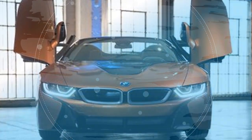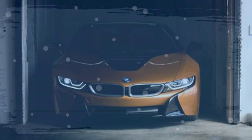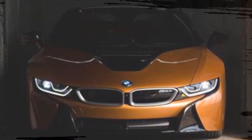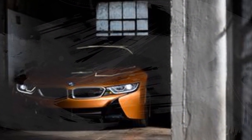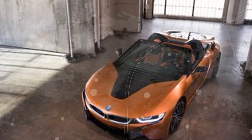Most autos are style things somehow. A few drivers pick a striking paint shading despite the fact that it adds several dollars to the cost of a vehicle, while others drive around in a bouncy 4x4 that will never set tire on a two-track. In a perfect world, an auto's shape will coordinate its capacity.